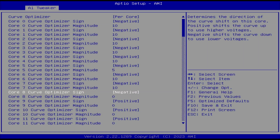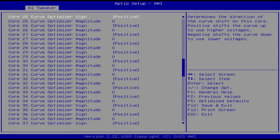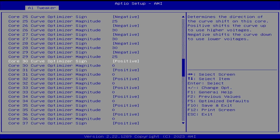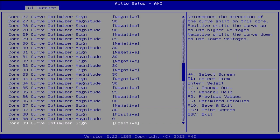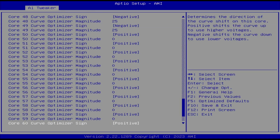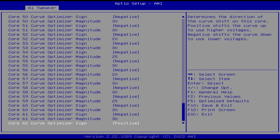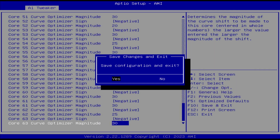Note that the Curve Optimizer settings are highly CPU-specific, so you should find the best values for your CPU rather than copying mine. I set the Curve Optimizer magnitude for each core according to my own test results. The Curve Optimizer magnitudes range from minus 5 to minus 30. Then save and exit the BIOS.